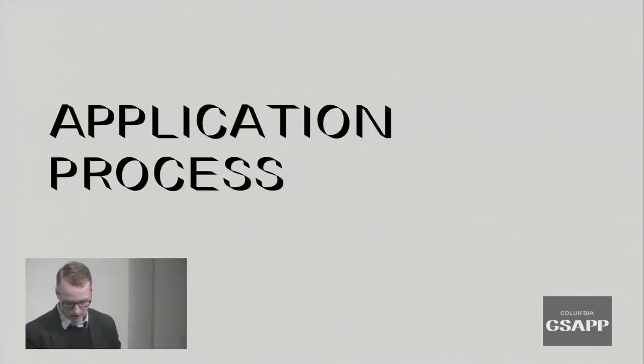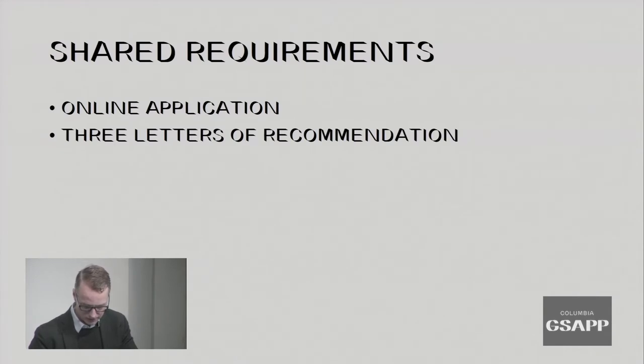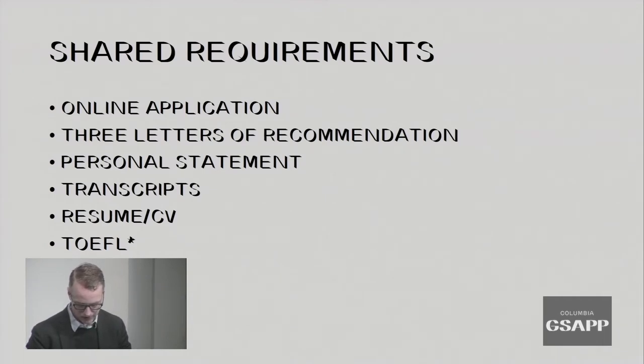All of our master's programs share certain requirements: the online application with a $75 application fee, three letters of recommendation, a personal statement, unofficial transcripts uploaded through the online application, and a resume or CV. Applicants whose native language is not English must submit the TOEFL. We currently have one TOEFL exemption for students who have successfully completed two years of study at an English-speaking institution.